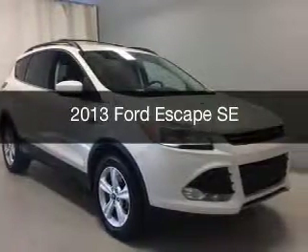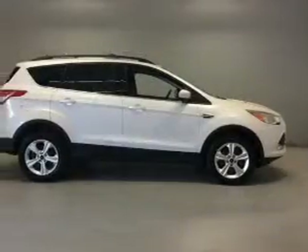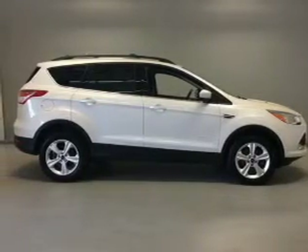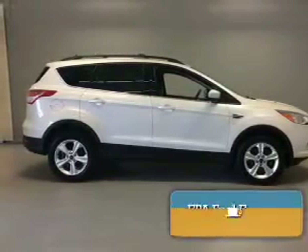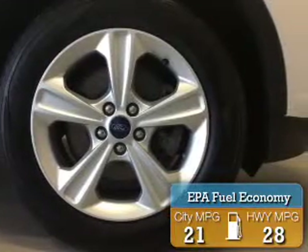This is a used 2013 Ford Escape. It's powered by four-wheel drive, engine, and an automatic transmission. Great fuel efficiency saves you money by requiring fewer trips to the gas station.